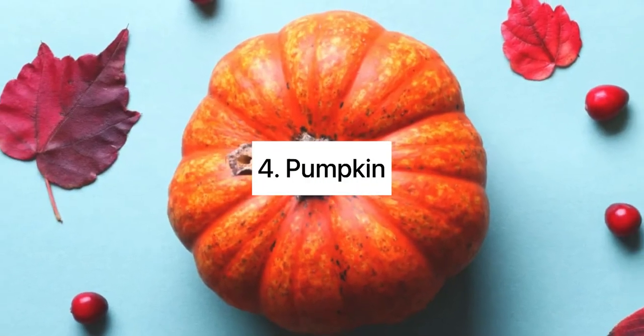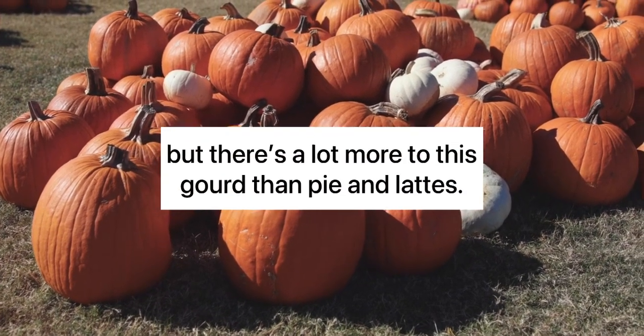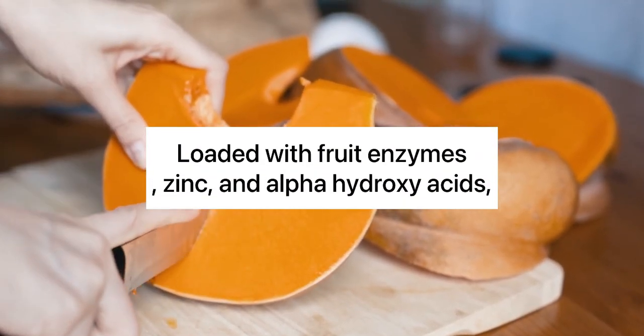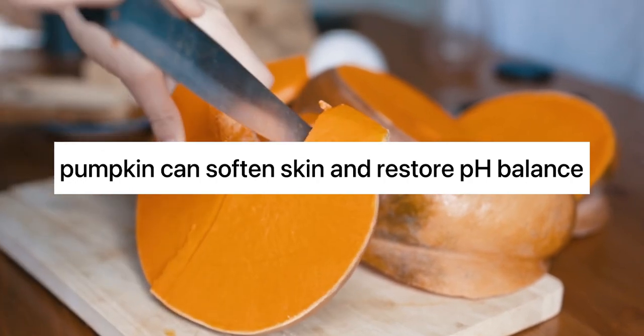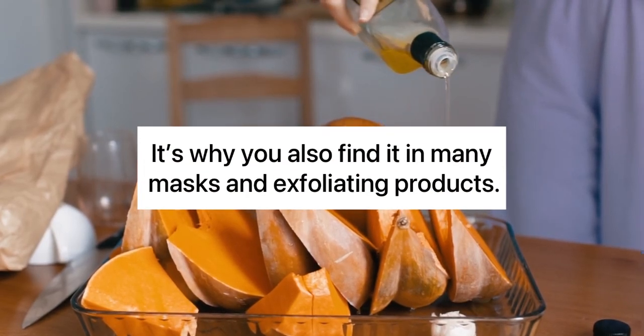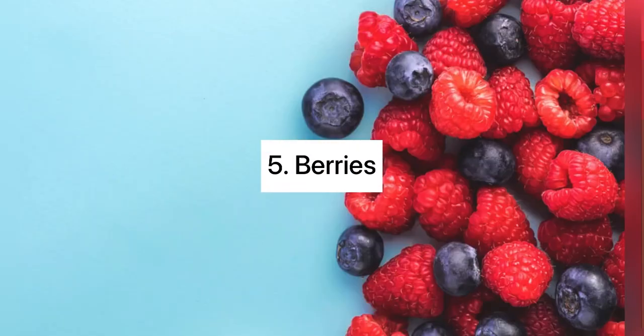4. Pumpkin. There may be a season for pumpkin-infused everything, but there's a lot more to this gourd than pie and lattes. Loaded with fruit enzymes, zinc, and alpha-hydroxy acids, pumpkin can soften skin and restore pH balance. It's why you also find it in many masks and exfoliating products. Zinc helps to regulate the amount of oil production.